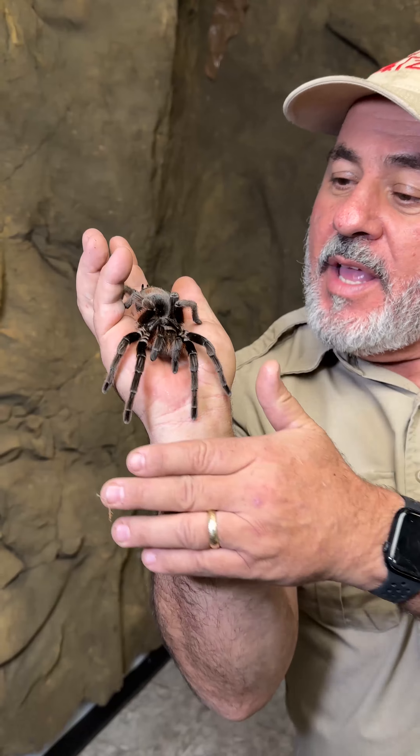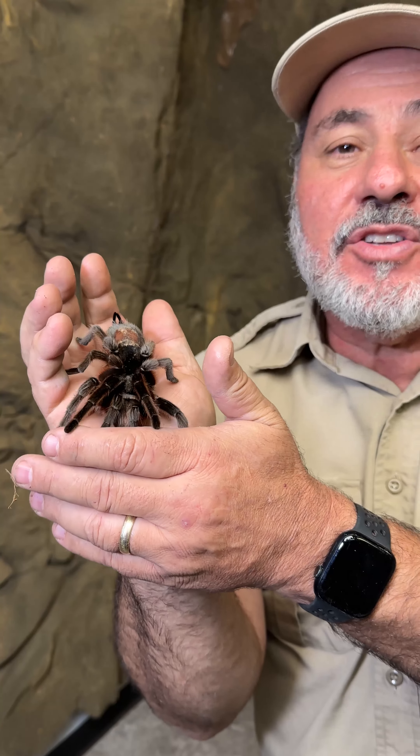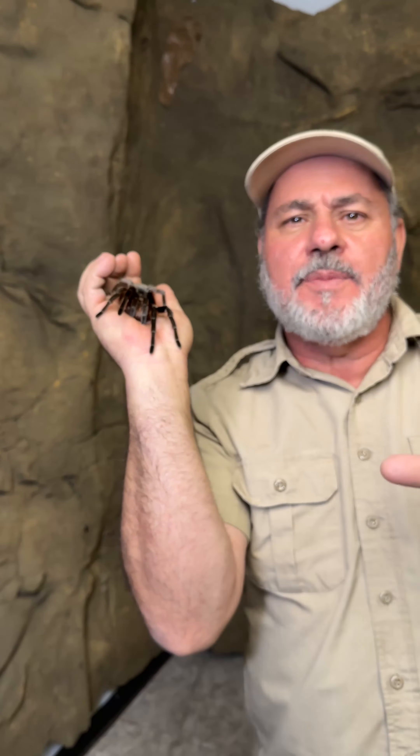YouTube, you always think of me as the snake guy, but sometimes I got tarantulas. This is actually a very rare Brazilian tawny red and it is giant — a big tarantula. This is like the chilling rose. I'm going to show you some really rare tarantulas today, all different kinds.